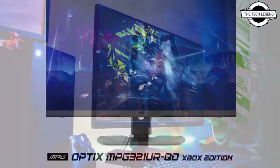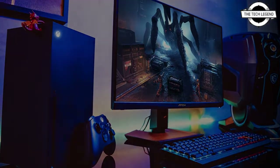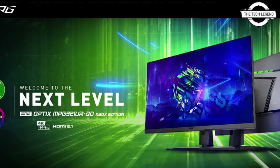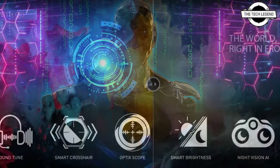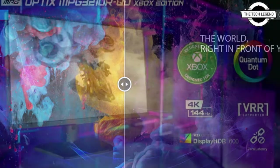The Xbox Edition comes with various features specially designed for console gamers to provide an amazing experience on the Xbox Series X or S. The MPG series also features MSI's exclusive Gaming Intelligence, which includes sound tuning, smart brightness, and KVM features that also include controller support.